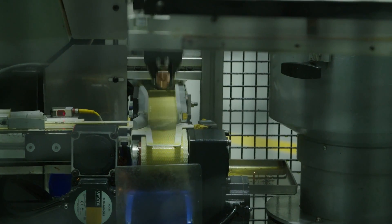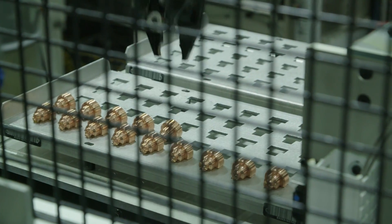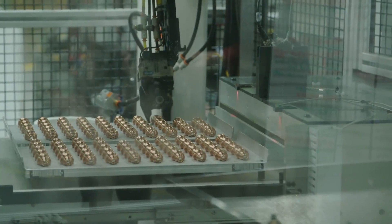By using our robots Hans and Becky, we're able to make thousands of parts a day, and the robot can operate with no people overnight or over the weekend when people don't want to work.